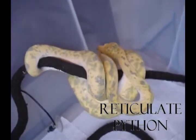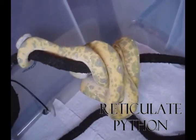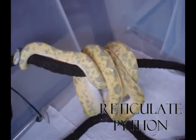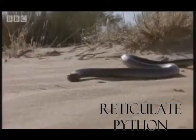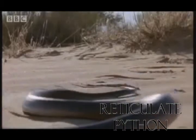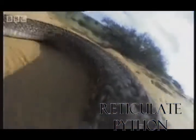Reticulated pythons have the largest range of any python species. Widespread throughout their range, but diminishing in numbers, reticulated pythons are extensively exploited in the skin trade, and large numbers are slaughtered for their meat and hides. Wild-caught individuals tend to be extremely nervous and defensive animals that will bite to escape handling. On the other hand, captive-bred specimens often mature into docile, intelligent animals that are a pleasure to interact with. Reticulated pythons may live 30 years or more in captivity.